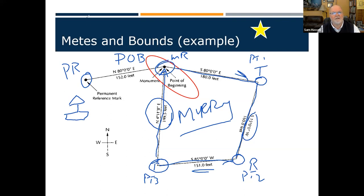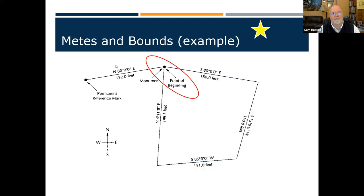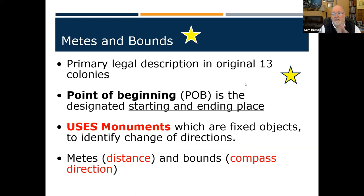The original 13 colonies and Texas used metes and bounds. We start at a point of beginning, go around the big rectangle, and come back to that same point — the start and end are the same place. We use monuments — fixed objects, rocks, stones, trees — and then distance and compass points. If you're using feet and compass points, that's a metes and bounds description.